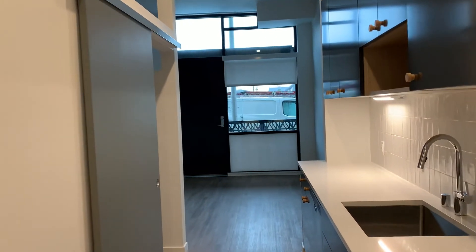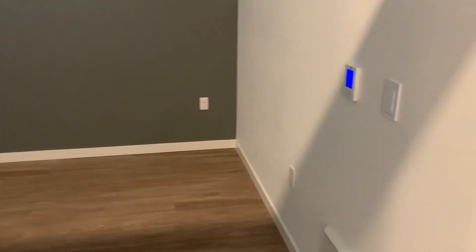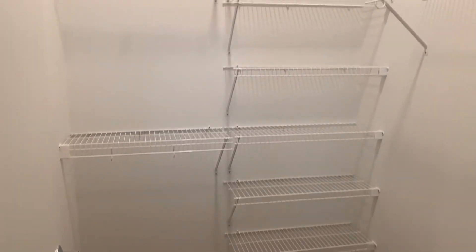We'll make our way down to the bedroom here through the sliding door. In the bedroom there is also a walk-in closet behind this door here. As I mentioned, there's lots of storage space in this home — you can see all the shelves there.